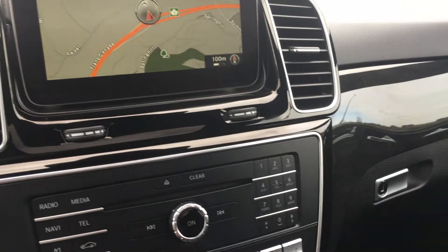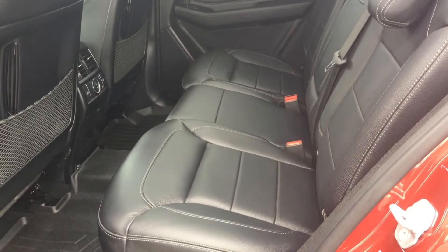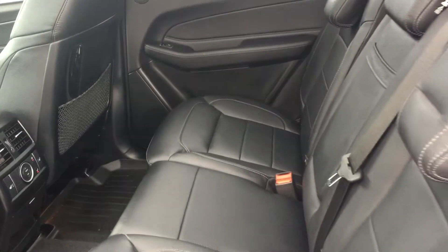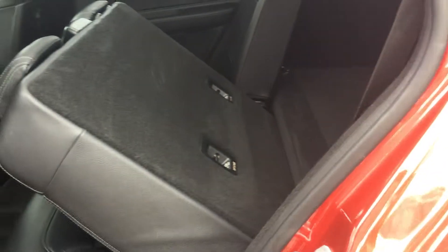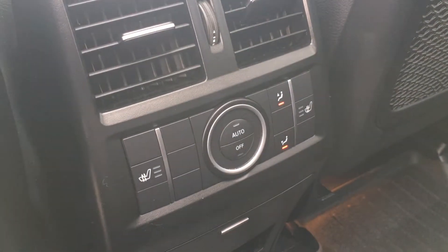If you look down below in the description, you'll see exactly all the packages that this GLE is equipped with. In the back seat, the seats do fold down too if you'd like a little bit more room. Also, your two exterior back seats have a heating option as well.